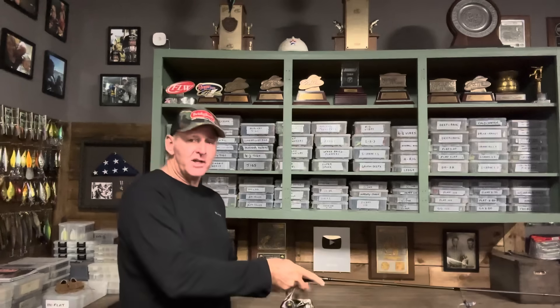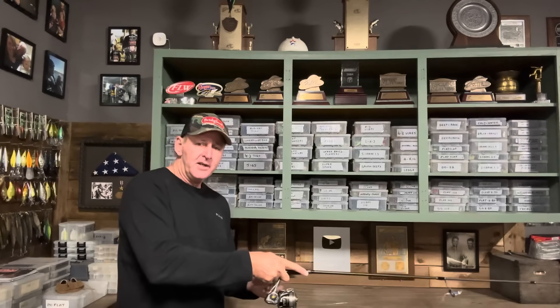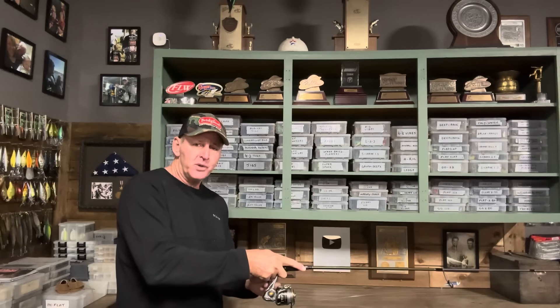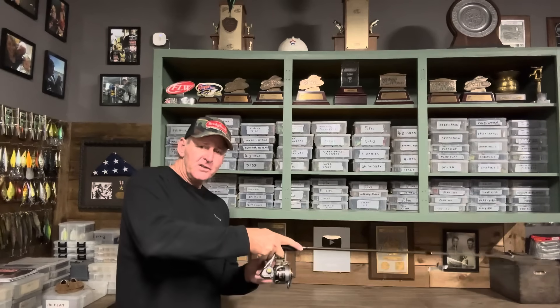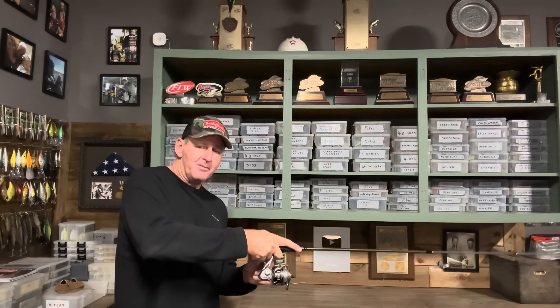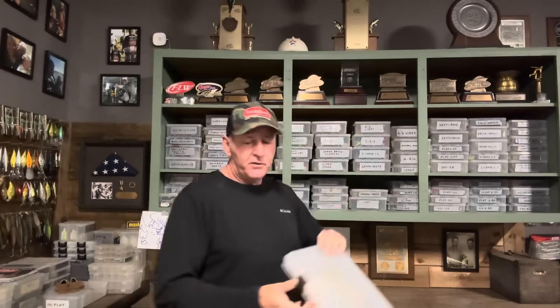After about 10 or 12 jerks on a long cast, your bait is going to be pretty close to its maximum depth. Once you stop jerking like that, let it pause for a second, give it two small twitches, and then start vibrating your rod tip. You can see how I'm just barely vibrating my hand there. Let me grab a jerkbait here to show you what I'm talking about a little better.